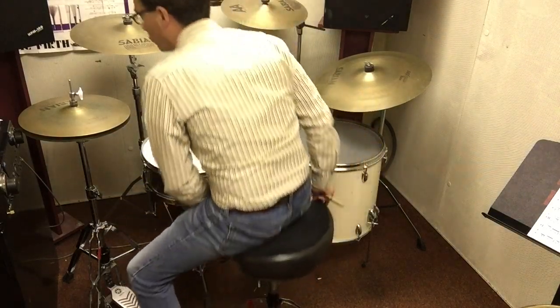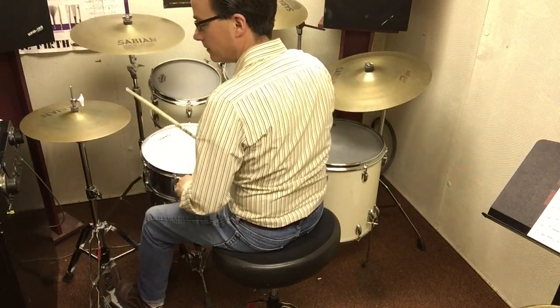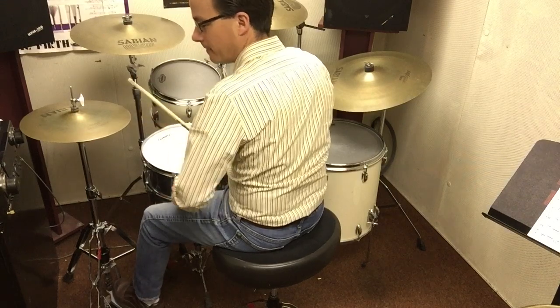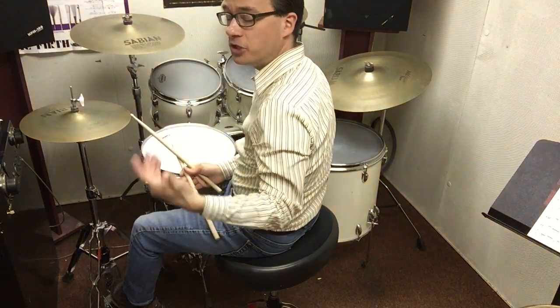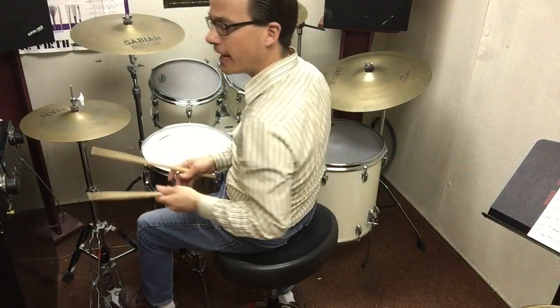And they're all played in different styles of music. For example, let me play for you a little bit of a rock beat. Then it could be performed in a different style that's called jazz. Jazz has what we consider kind of a swing feeling, and jazz is going to go like this.